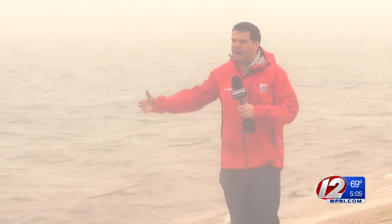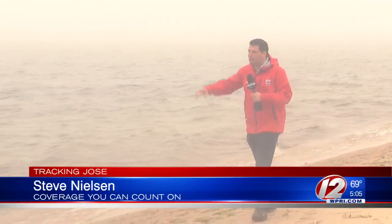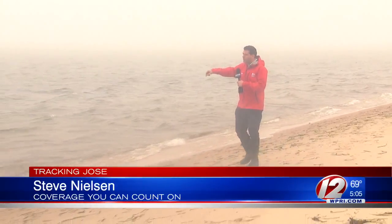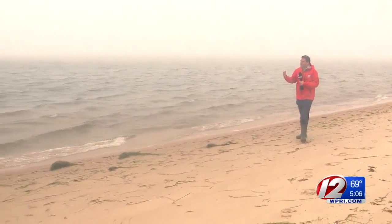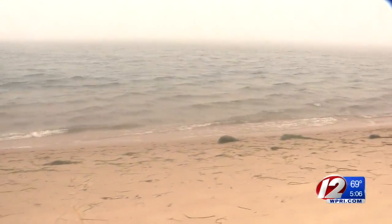The way the coastline sets up here in Chatham prevents a lot of the big waves from coming to shore. There's a sandbar out there that you can't see in the fog, but you can still tell the current and the wind is pulling this water to the beach. Even as the wind makes for a nasty day, life must go on.